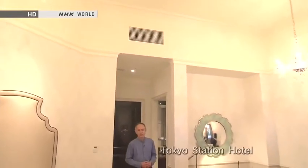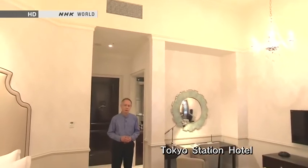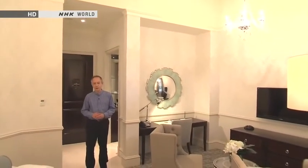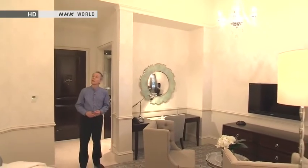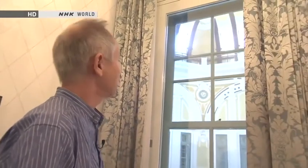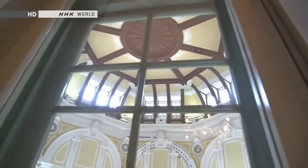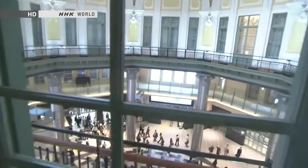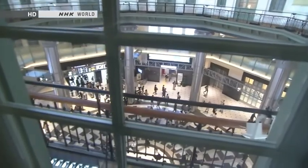This room is part of the Tokyo Station Hotel, which has been through a major renovation of its own, in tandem with the restoration of the station. Look up at these amazing high ceilings — four metres — not something you'll find in a modern-day Tokyo hotel. And the view from this window is pretty special too. You can see the inside of the famous dome, which hasn't been seen by anybody for the last 67 years. It's been restored in all its former glory. And if you look down, you can also see the comings and goings of all the passengers going in and out of the station.